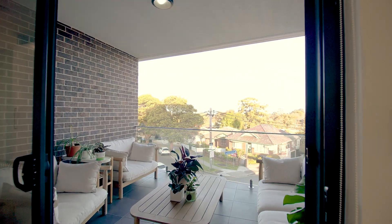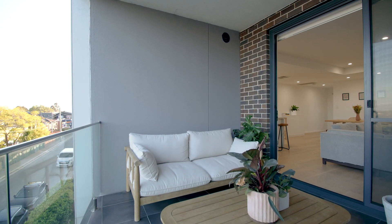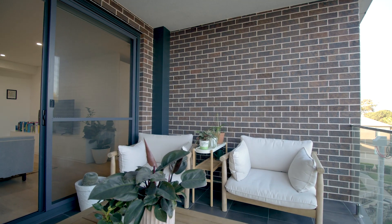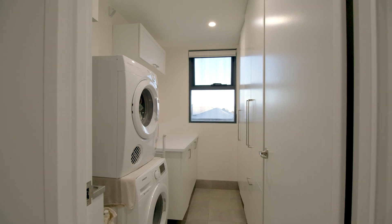Just a short 150-metre stroll will take you to the vibrant Gladesville shopping precinct, offering a world of retail and dining options at your doorstep. With easy access to express city transport and a wealth of local cafes and restaurants, you'll have everything you need right here.